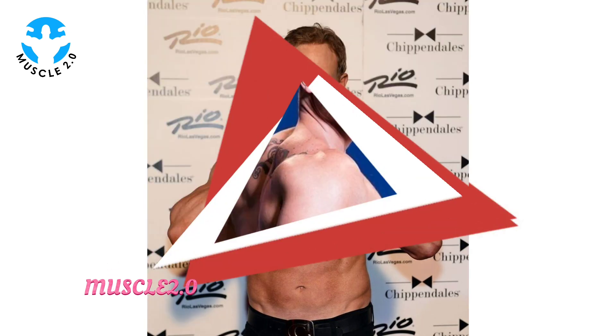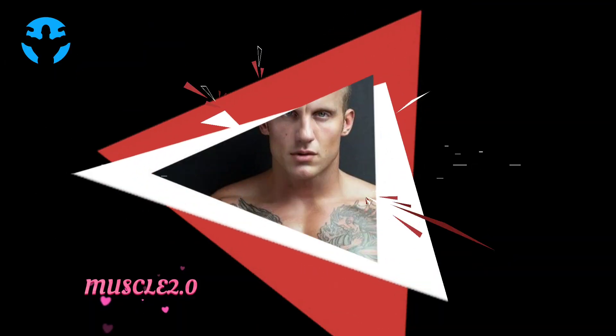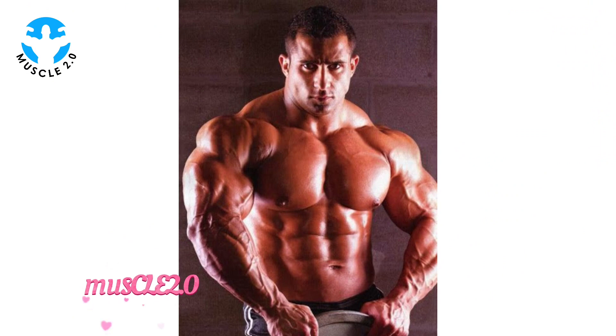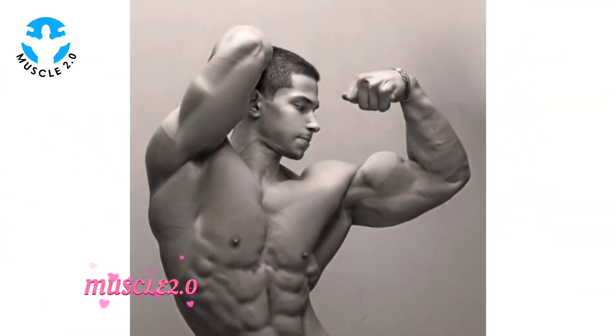The path to being shredded involves rigorous training — pushing the boundaries of strength, endurance, and mental resilience. These bodybuilders adhere to intense workout schedules, incorporating both heavy lifting and targeted isolation exercises. Witnessing their training regimens is a glimpse into the relentless pursuit of perfection.